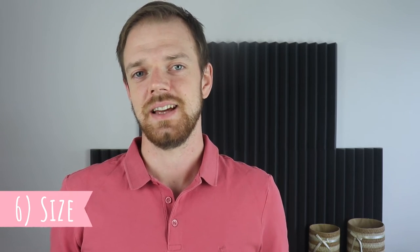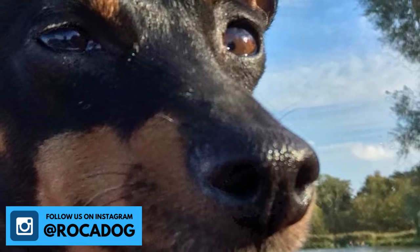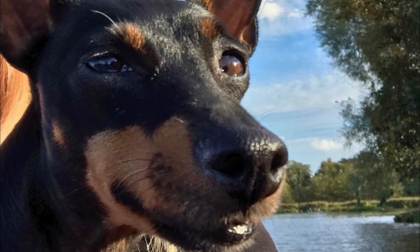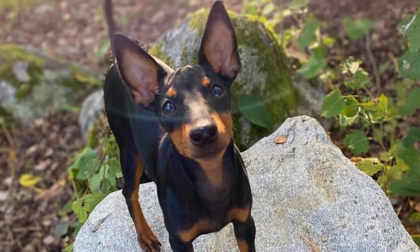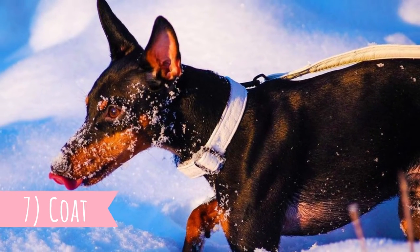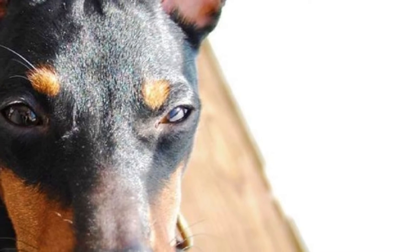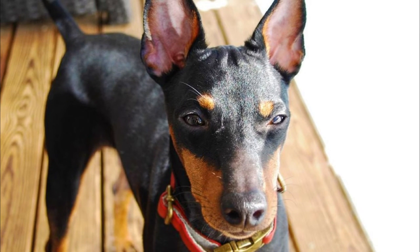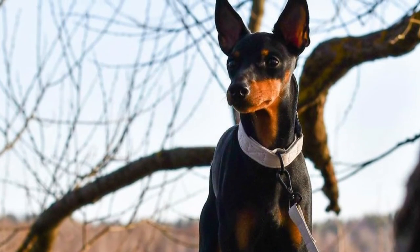6. Size. The English Toy Terrier is a petite and well-proportioned dog with an athletic body. Average height is between 25-30 cm (10-12 inches), and weight is usually between 3-4 kg (6-9 lbs). There are no extreme size differences between males and females. 7. Coat. The English Toy Terriers have a striking appearance, and one of the reasons is definitely the dense, short and close-fitting coat. The only permitted color is black with defined tan markings on the legs, chest and face, and the colors should create clean and clear lines. This color combination gives the dog a pretty noble appearance.